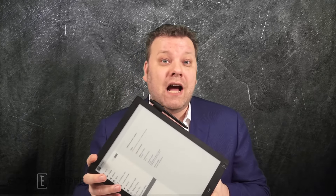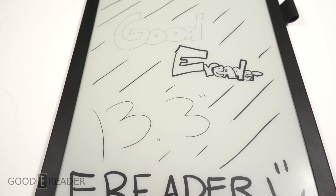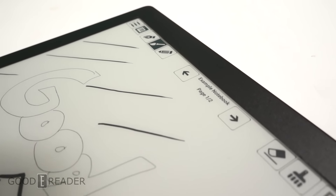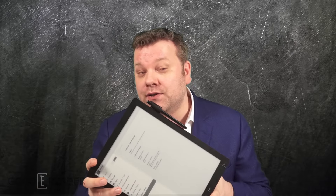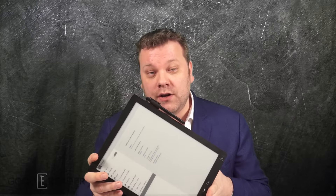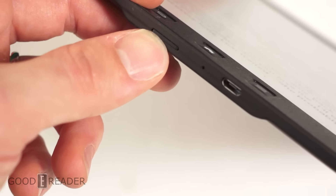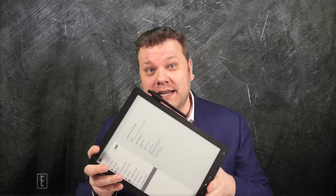This e-reader is very high resolution. Not only does it have a 13.3 inch display but the resolution is 1600 by 1200, so all of your pictures, your ebooks, or your PDF files will look great in high resolution. Not only do you have 4 gigs of internal memory, but you have an SD card where you can enhance it up to your heart's content.